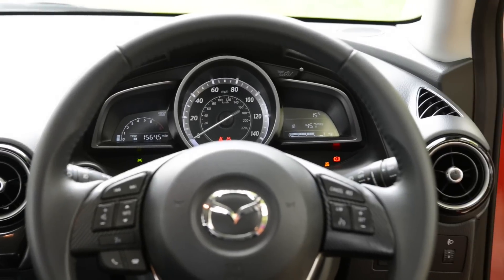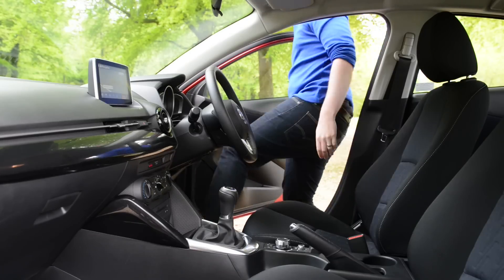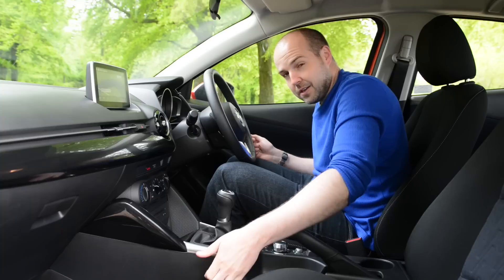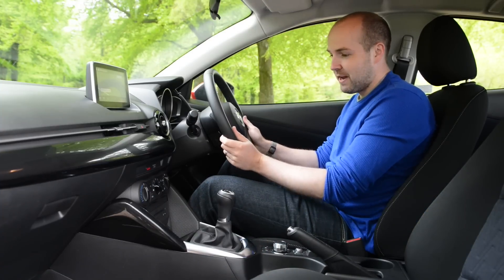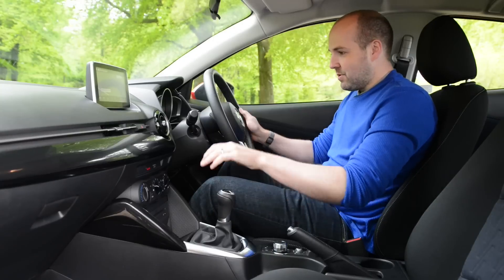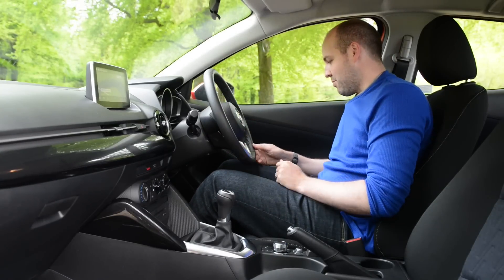So far, so average — but things do improve once you get into the front. You might initially dismiss this as another Japanese car with a slightly hard, slightly scratchy plastic interior, but actually when you look a bit closer, you'll realise that these buttons are really nicely finished, the heat controls are very clear, and the materials on the steering wheel and gear lever all feel very nice and premium.